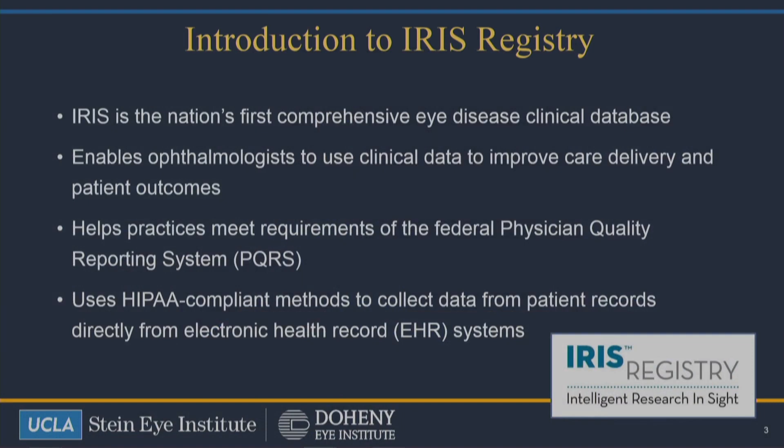In terms of this talk, I don't have any disclosures, although I am a consultant to Glaucos. And for the IRS Registry, since NEON didn't go anywhere, it's actually the nation's first comprehensive eye disease clinical database in the United States. One of the things is there are a lot of advantages with the IRS Registry that, as time goes on, we're finding. But it really allows the individual ophthalmologist who submits their data to the IRS Registry to actually be able to see what's happening with their patient practice, and also to be able to improve their delivery of care, because they can actually compare themselves to individuals around the country anonymously.